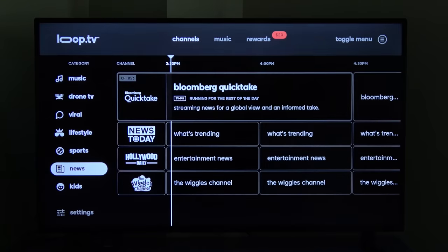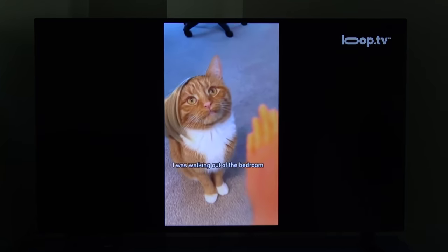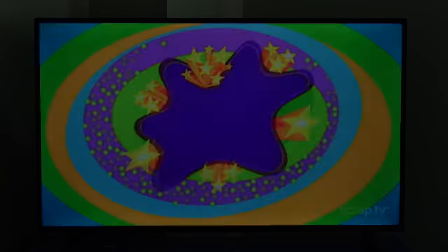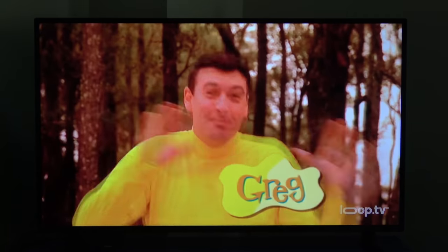The news channel category features financial news from Bloomberg, trending headlines from News Today, and entertainment news from Hollywood Daily. The last category is kids, with a Wiggles channel, which Loop has the exclusive rights to, so it can only be seen on Loop.